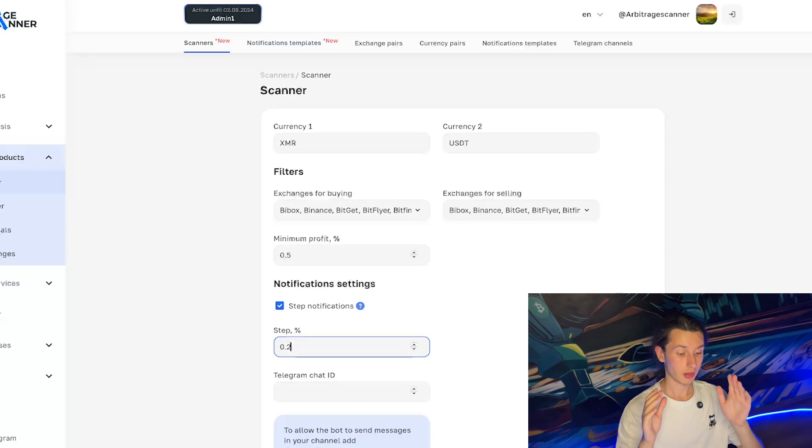Let me explain with an example. Suppose we have a spread on XMR of exactly 1% profit. If I have step notifications on with a step of 0.2, the next notification will only come when the spread becomes 1.2% or 0.8%. So I won't constantly get notifications about 1%, 1%, 1% — my Telegram will be quiet until the spread changes by 0.2%, then I'll get the next notification.